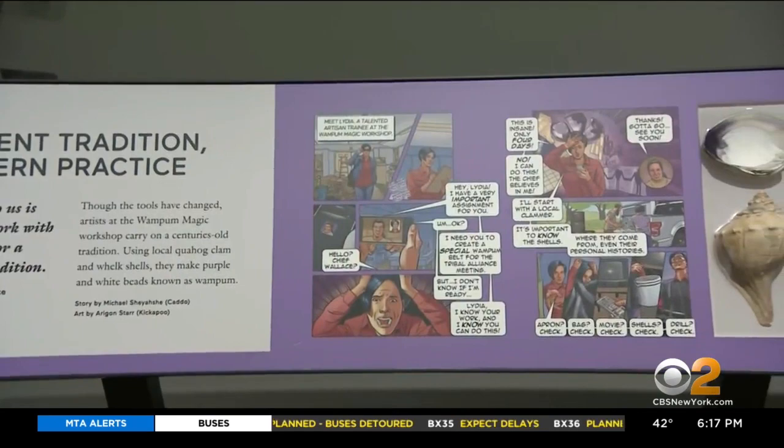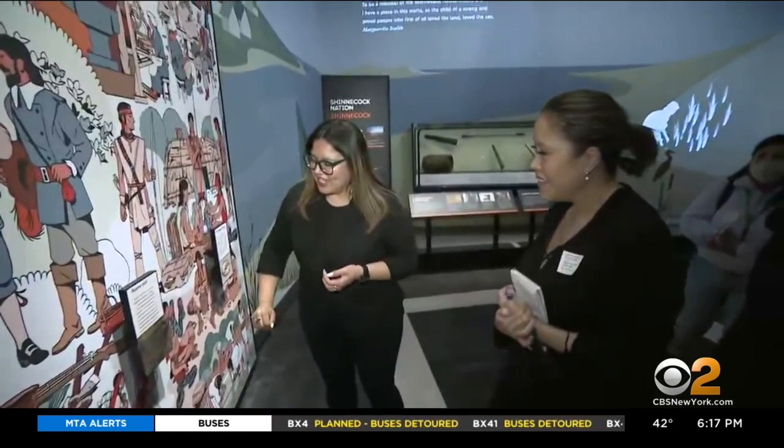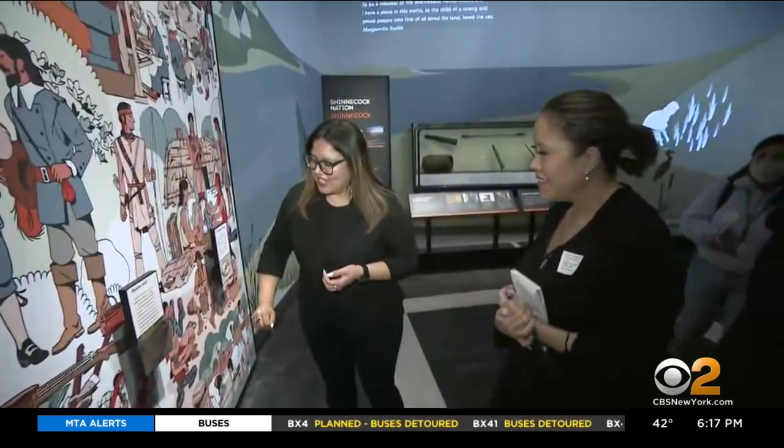The exhibition is designed for all ages and includes stories told through comics and many interactive elements. You can actually touch the beaver pelt here to see what it feels like.